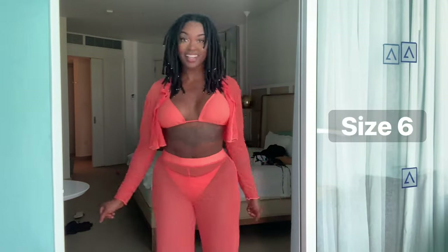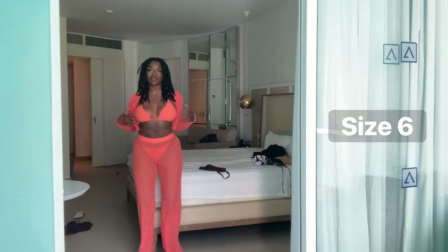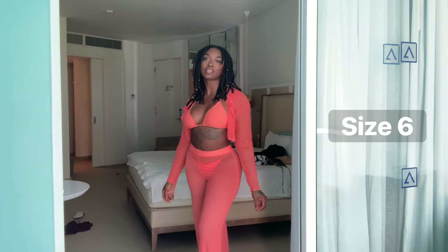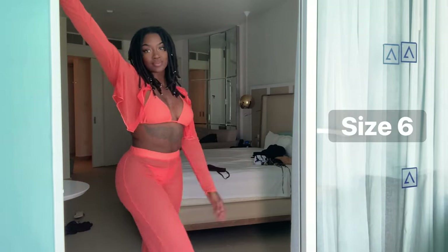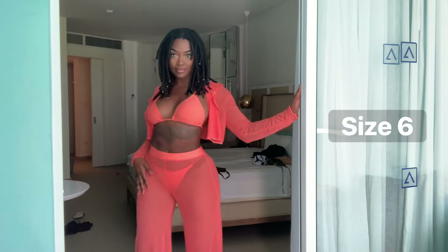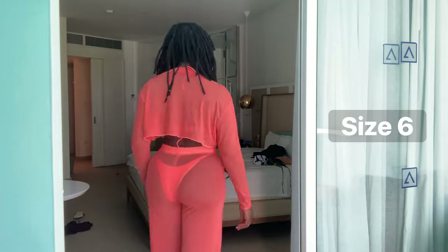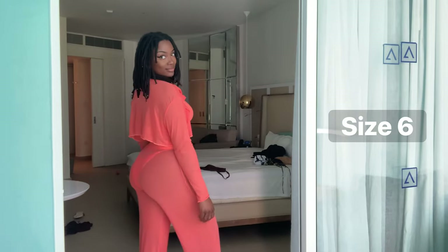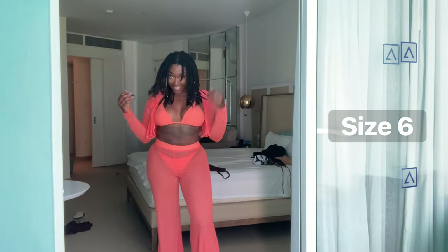My sister also planned an orange night for the trip. I barely buy orange clothes because I gravitate toward dark clothes, but I tried this one and it's probably my favorite set of the whole trip. I am obsessed. It comes with a matching bathing suit underneath — size six, goes all the way down to my ankles. Ten out of ten.